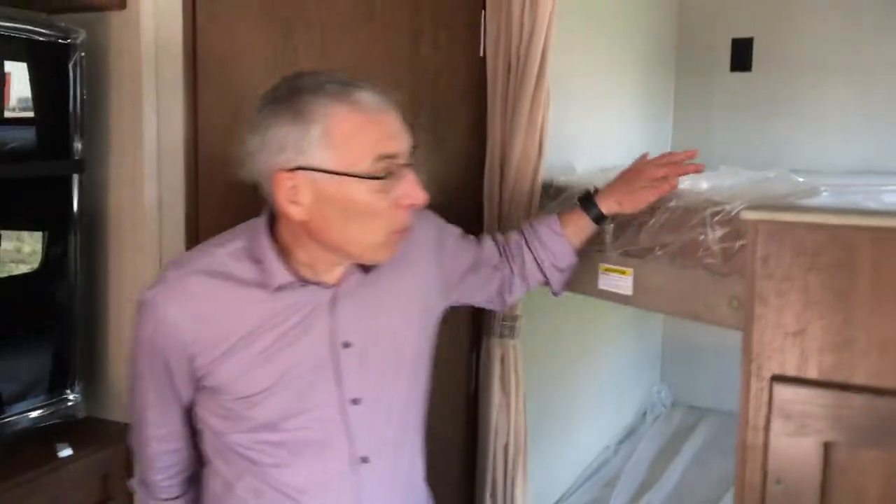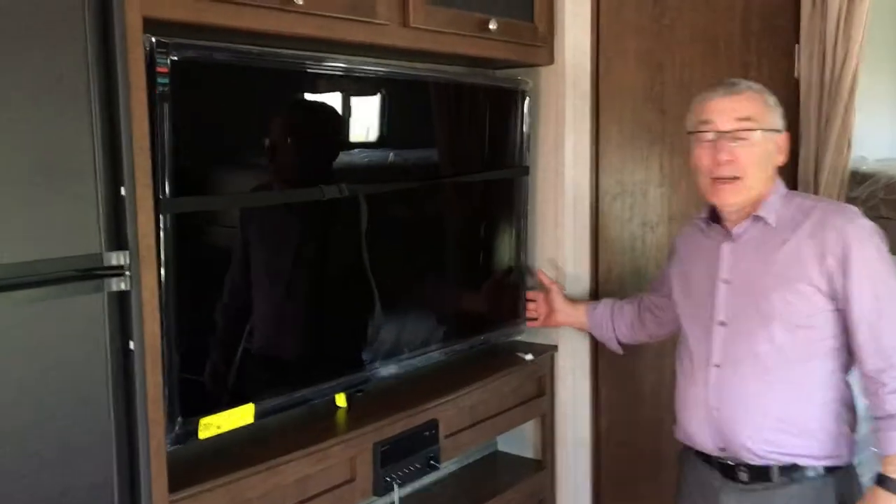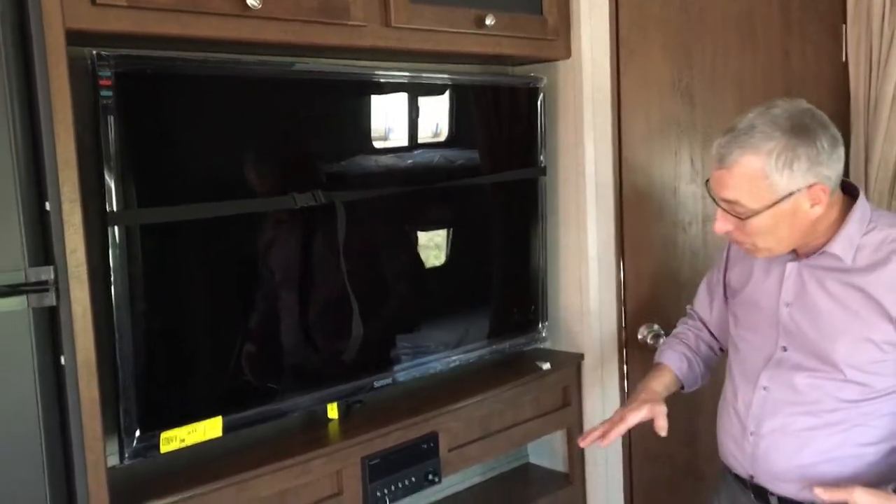Some storage in here. Like I mentioned, the double over double bunks for the kids, and both of them have a window, so they both get some ventilation. And now this is the neat thing — you're sitting here, family's around, got a movie on at night. Look at this great big TV to enjoy your favorite movie, with some storage around here too.